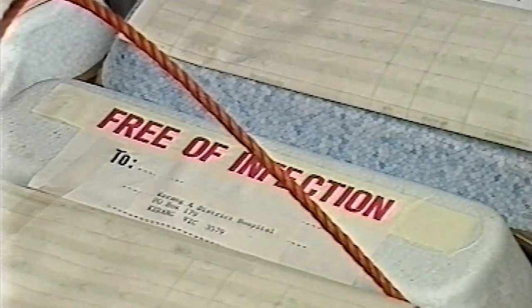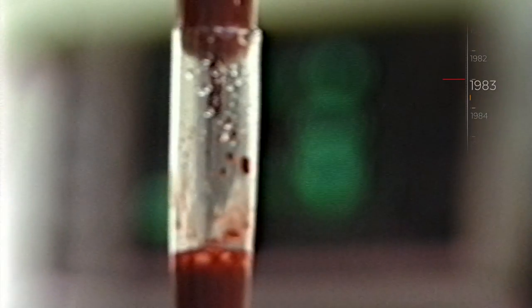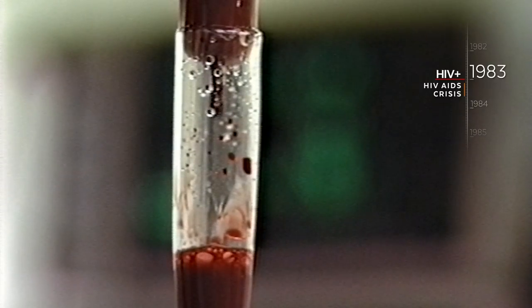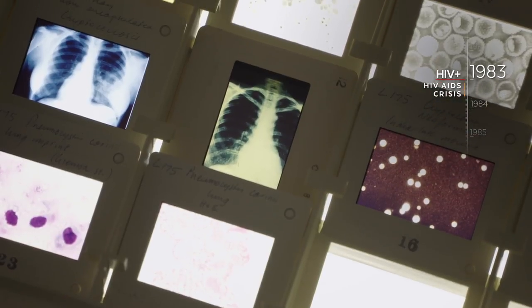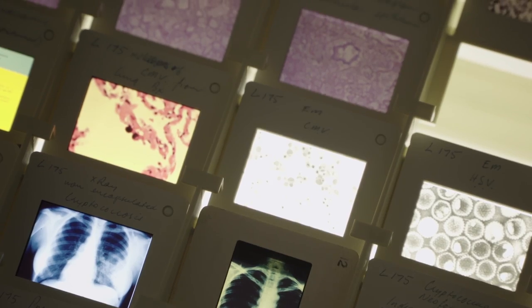In 1981, America becomes the first country to officially recognize an alarming new disease. In those days it was called the gay-related infectious disease, or GRID, and we thought it was a kind of medical curiosity. But within a year or so it was clear that this was going to be something that would transform all of our lives. By 1983, extreme fear surrounds the disease now known as HIV/AIDS, when it's discovered that the transmissible agent is primarily spread by blood. The numbers of people infected were doubling every few weeks or so, and there was a genuine fear that we would truly have a pandemic and that everybody was at risk.